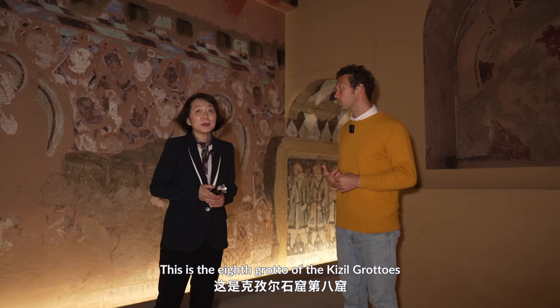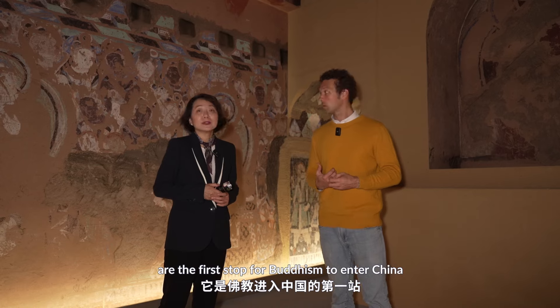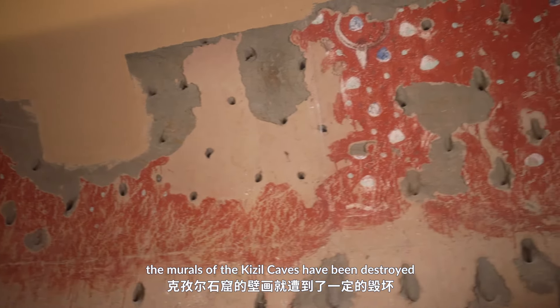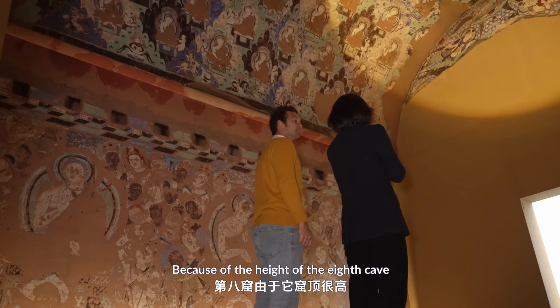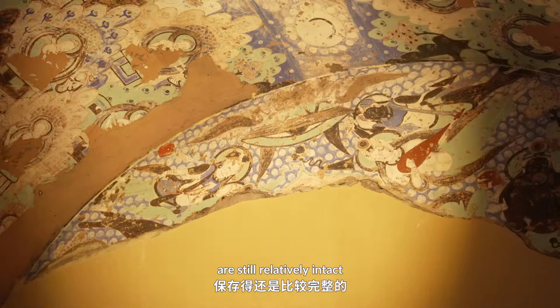This is the Kerser Grottoes, the 8th cave. Kerser Grottoes is in the east and is considered the first temple in China. For various reasons, the original statues of Kerser Grottoes have been destroyed. The 8th cave's statue is very tall, though its structure is still quite complete.